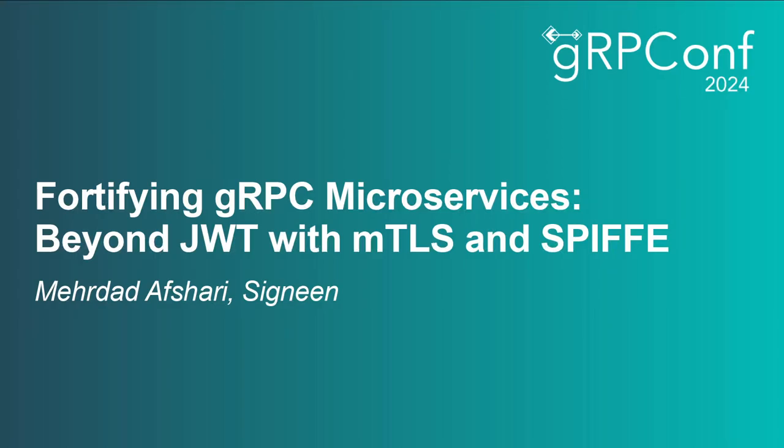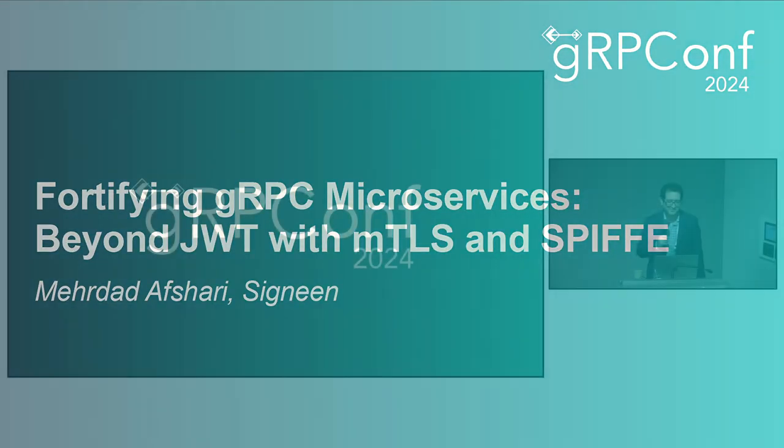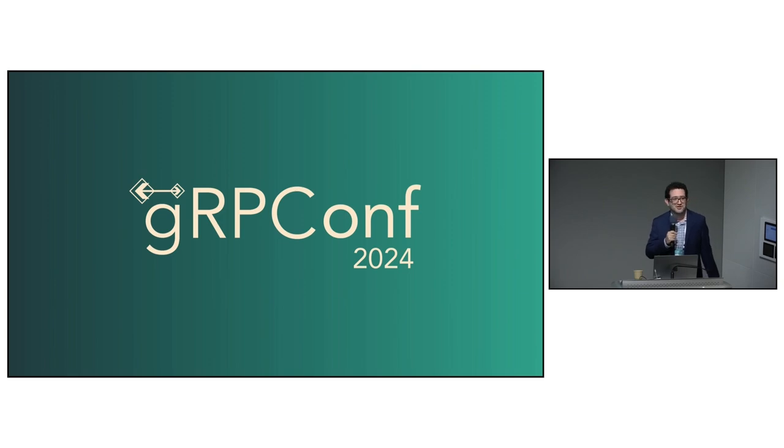Hello everyone, welcome. I hope you have had a great gRPCConf — I don't know, they switch it every year. This is probably the last talk before you can enjoy, so I hate to be the person between you and your happy hour. I'll keep it short.